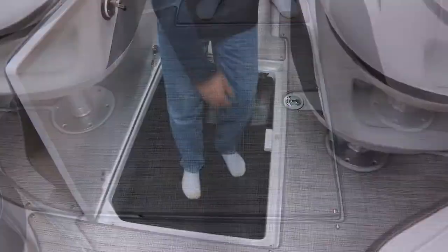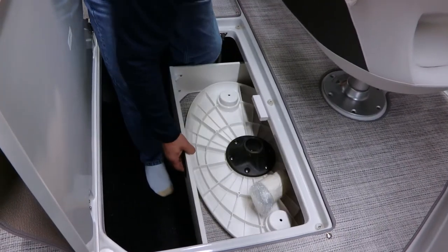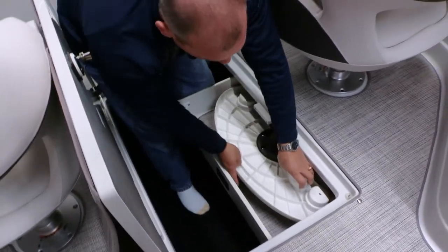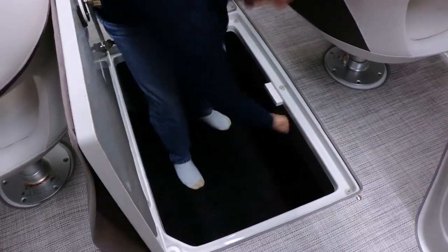Directly under the driver seat you have your storage drawer. It's designed to slide out to reference the cockpit table — put it in place, and when it's not in use, put it back in the drawer and slide it underneath without giving up huge storage space by taking up something that can be easily tucked away. What we deliver here in this boat is best-in-class storage.